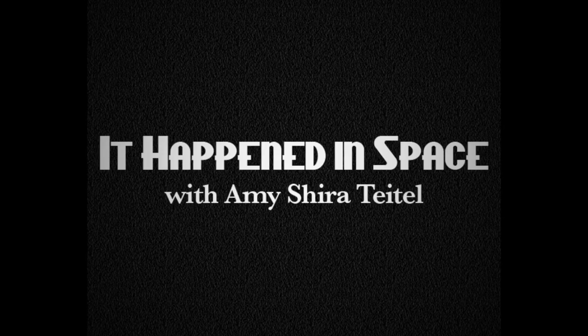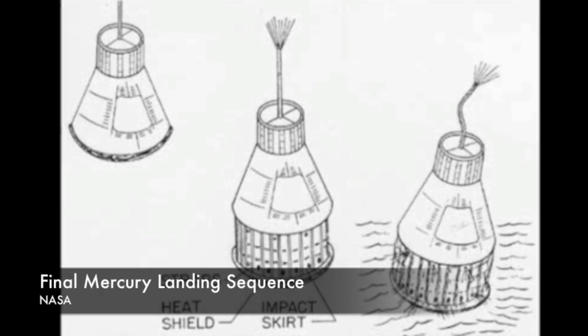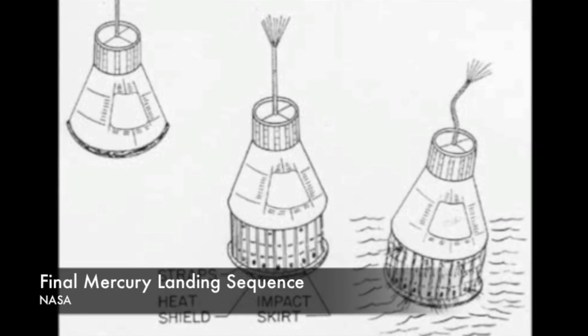It was also the first time NASA had to deal with an emergency in space, when Glenn had a warning that his landing bag had deployed while still in orbit. The landing bag was an additional cushioning mechanism, folded like an accordion, between the heat shield and the main body of the spacecraft. It was designed to deploy at the last minute — when the heat shield fell away, it would pull the landing bag down. So if the landing bag was deployed, it meant the heat shield wasn't attached to the capsule, and if the heat shield wasn't attached to the capsule, it meant John Glenn wasn't going to survive the fiery re-entry.